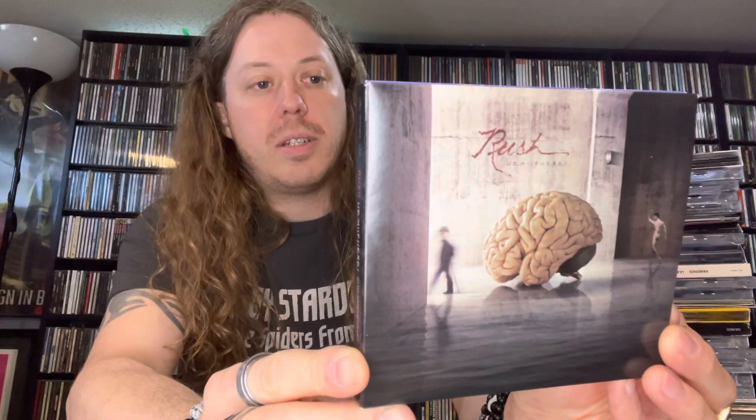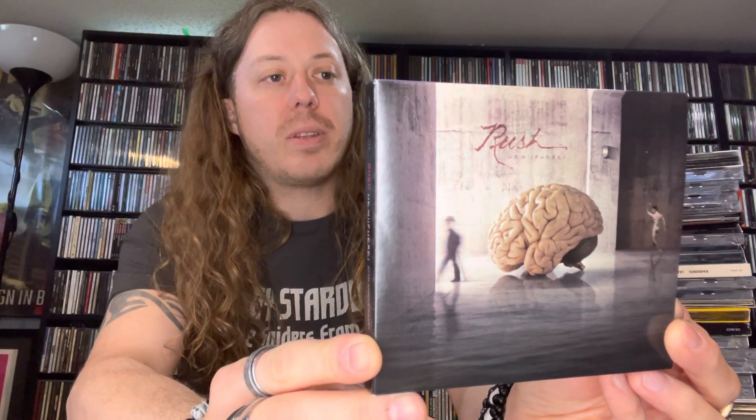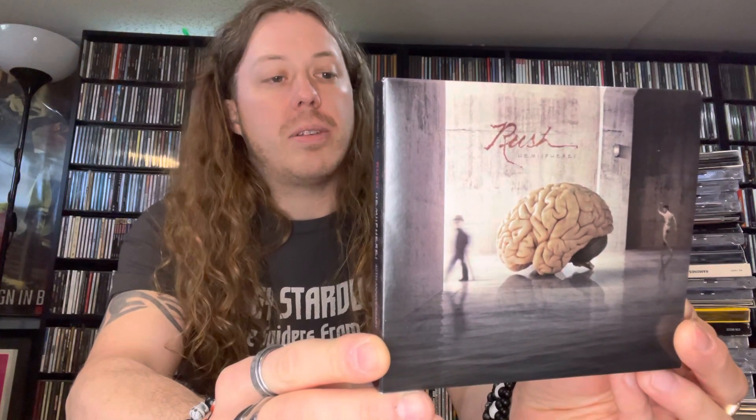Next, Rush 'Hemispheres' — this is the deluxe edition 40th anniversary two-disc set. Disc one is the original album remastered and disc two is a live disc featuring live at Pinkpop Festival, June 4th 1979. There's a whole set from there, and then it also has '2112' — all seven parts live from 1978. That's cool stuff.